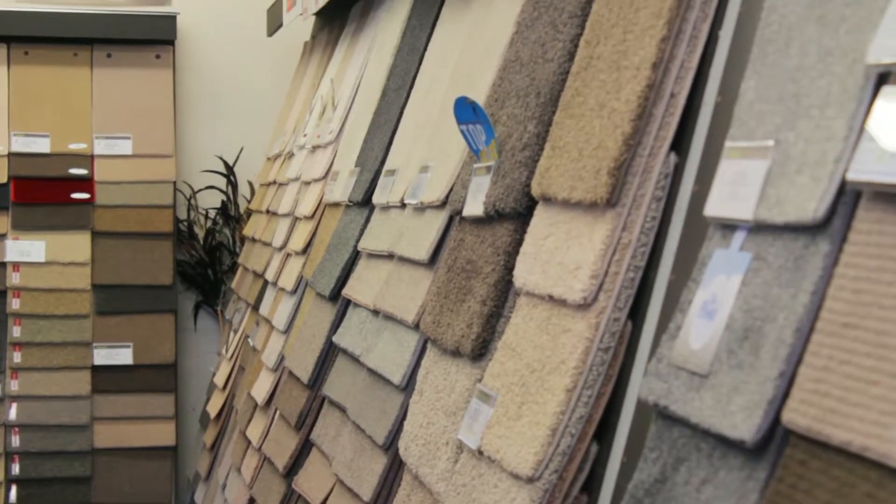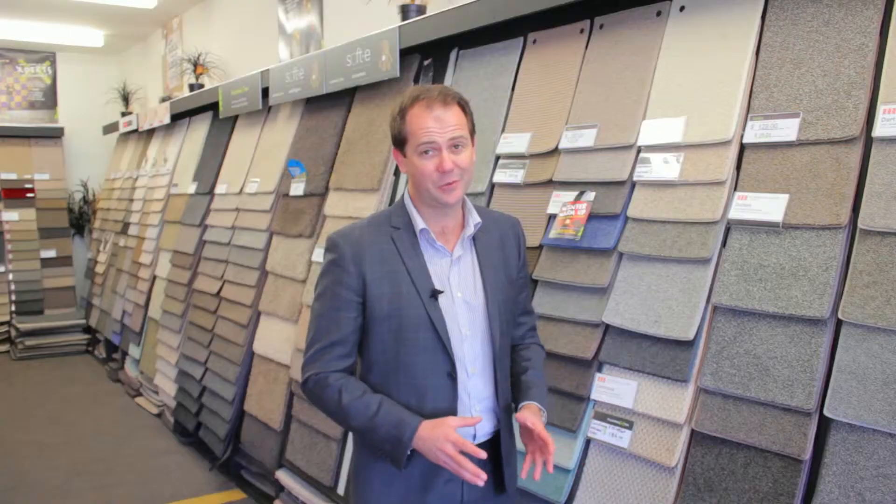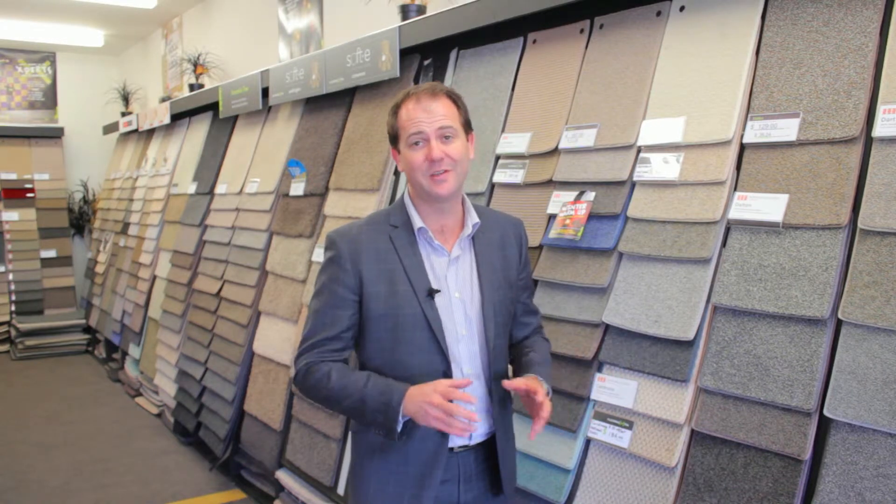We've got amazing fabrics here — you've got Augusta, Dart River, Dalton, Cardrona. You'll be spoilt for choice, but you will need to choose because it does need new carpet and a few other things. But it is a fantastic do-up.